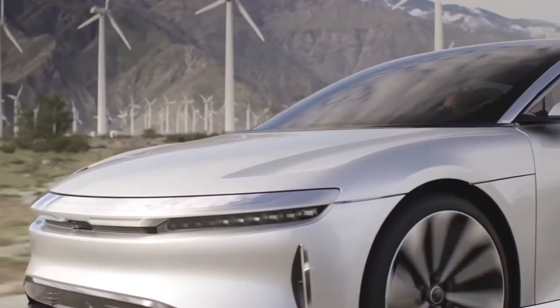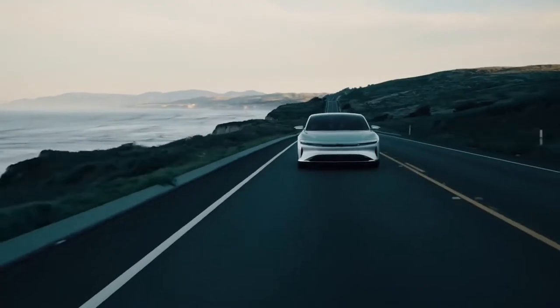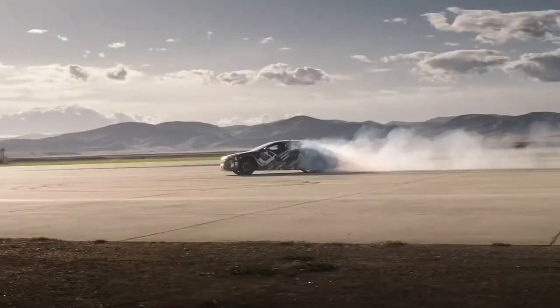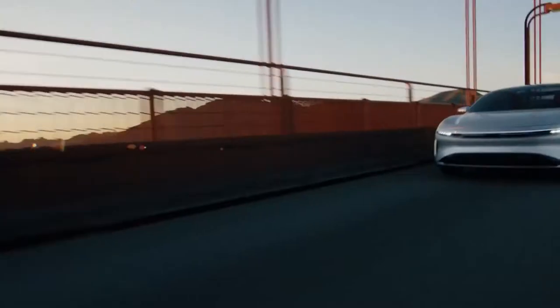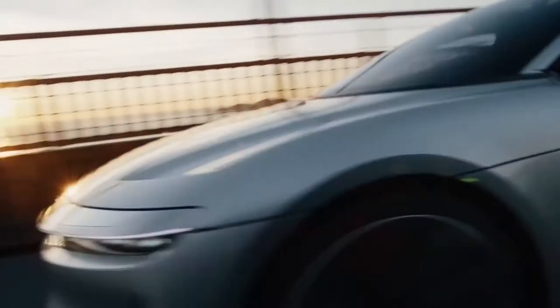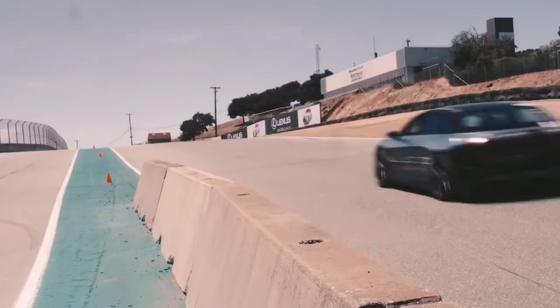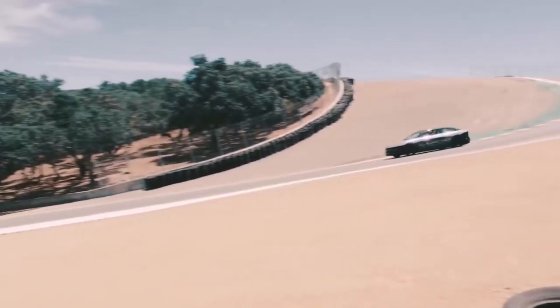Lucid Air has four-wheel drive and an impressive drive range of 500 to 650 kilometers. The 900-volt battery offers the ability to be charged at more than 500 kilowatts, meaning Lucid Air has the potential to set a charging speed record. In comparison, the 400-kilowatt charging stations used today can fully charge electric cars in five to ten minutes.